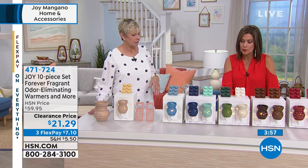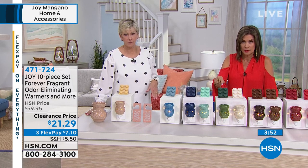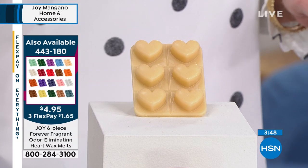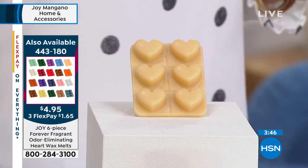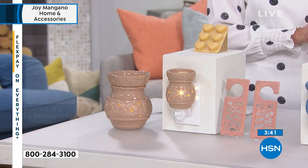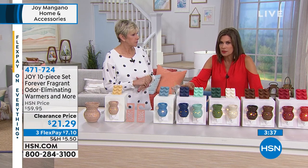If you want the additional hearts — the heart melts — we have those available. I think it's $4.95, and they're on three flex payments. That's crazy — it's a buck and some change. So load up on those, because I had to replace mine while traveling and walked into a store — it costs so much more.